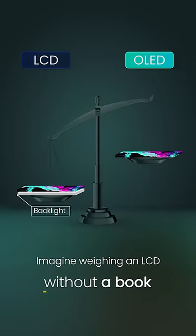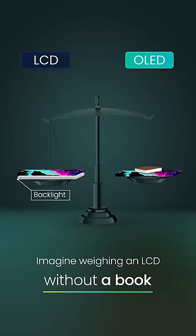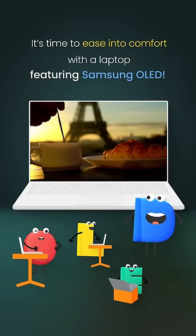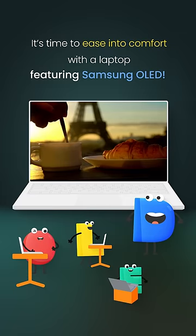How light? Imagine carrying an LCD without a standard-size hardcover book. It's time for you to ease into comfort on a daily basis with a laptop featuring Samsung OLED.